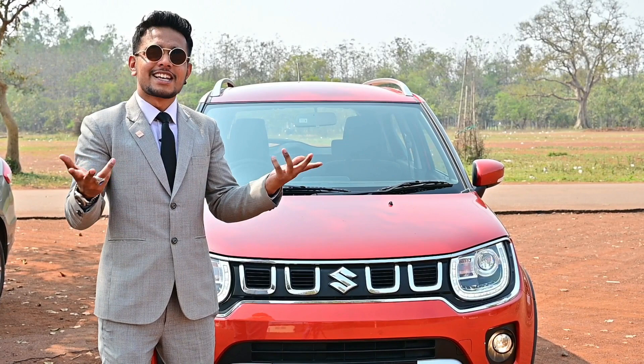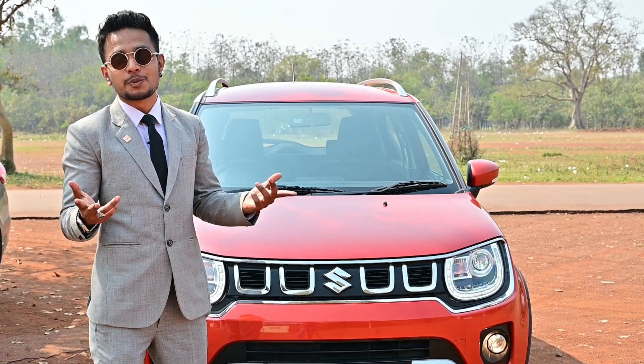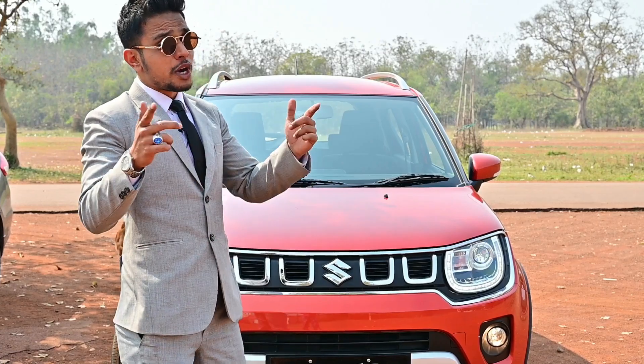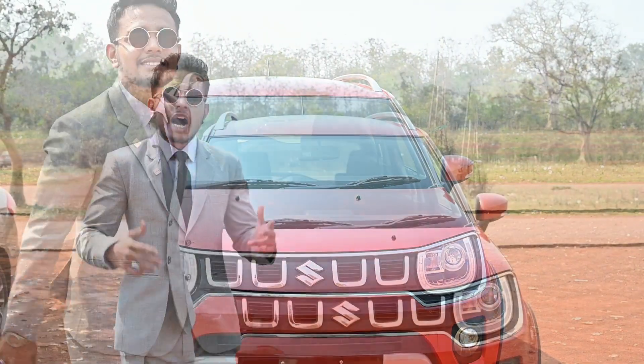First of all, let us know what is Nexa. Nexa is the new exclusive automotive experience — new today, new tomorrow, new expectations, new surprises, new products. Exclusive attention, exclusive style, exclusive relationship.